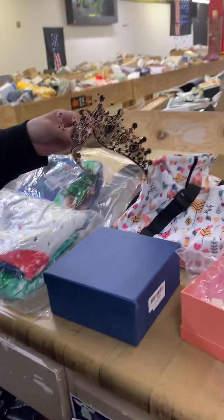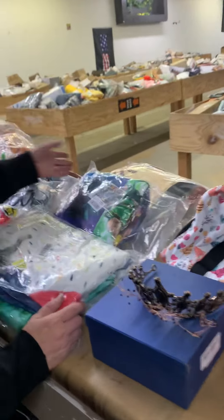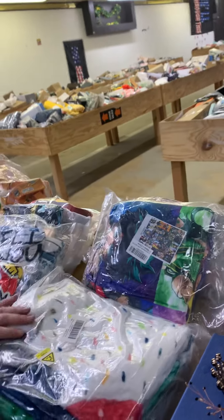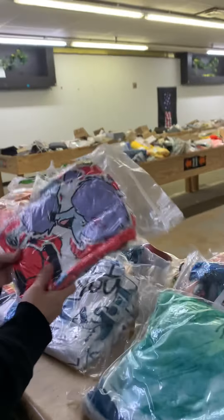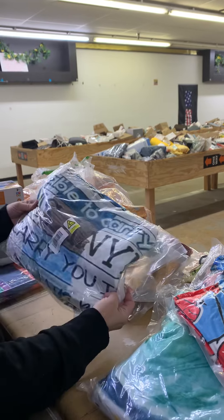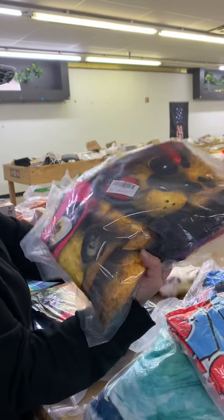We've got lots of crowns and tiaras — I just put a few up here because it's fixing to be prom season. And yes, lots of blankets! We didn't open them all, but this one's anime, that one's Five Nights at Freddy's, there's a funny sloth one, a Clifford one, and more Five Nights at Freddy's.